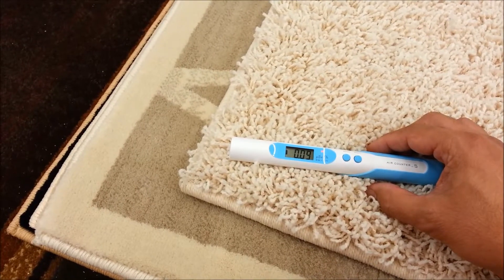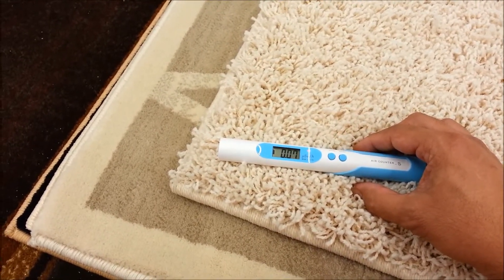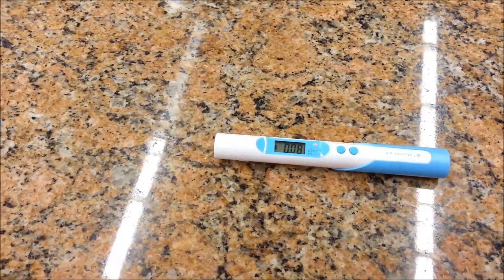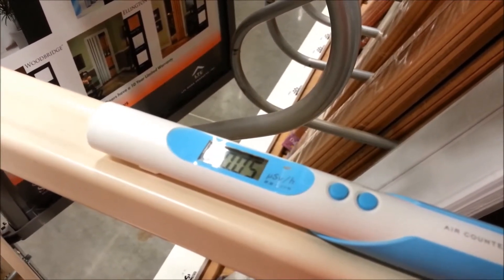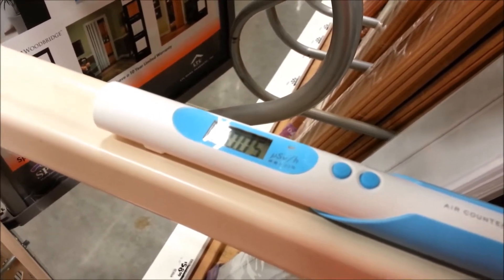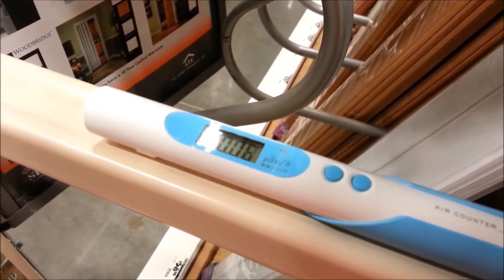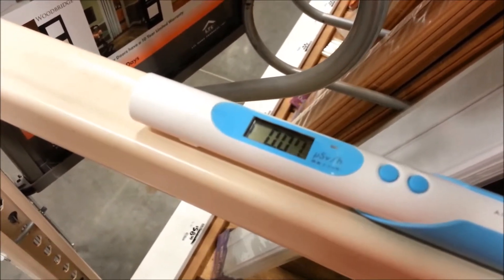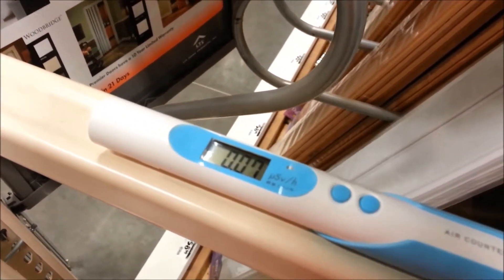Still going down. Let's move it back to the marble counter — now it's going back up. Moving to a different part of the store to get a reading away from the kitchen section, and it looks like we're getting a pretty solid 0.05 to 0.08 microsieverts here — definitely a little lower than in the kitchen counter section.